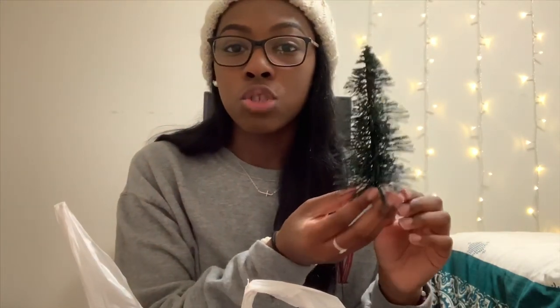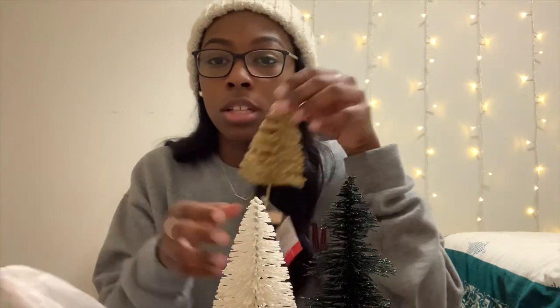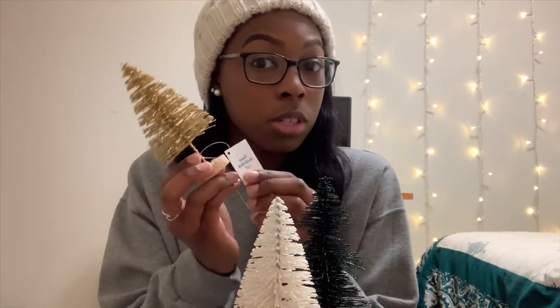I'm probably gonna put this on the end of my bed somehow to decorate it, and it's a very neutral color so it'll go with a bunch of different things. Super cute, really excited about that. The other items I got from Target are these three little cute Christmas trees. The first one is in a forest green color — this was in the section right as you walk into Target where items are $1, $3, or $5. This one was only $1. Then I got a white one that's also really sparkly and cute — also $1 — and a gold one that was also $1.